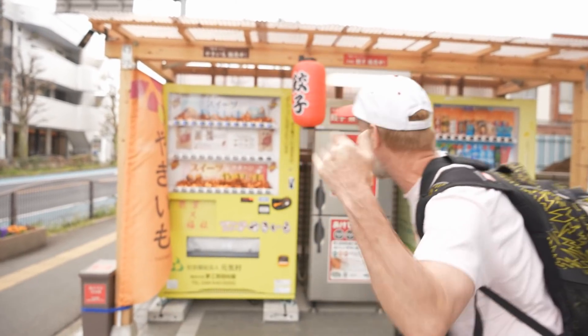Hey guys, what's going on? I'm EricSurf6. Welcome to another episode of Eric Meal Time. In this one we are doing a massive collection of vending machines. We're out in Saitama Prefecture, Japan. And these are some brand new ones right behind me here. Let's have a look.